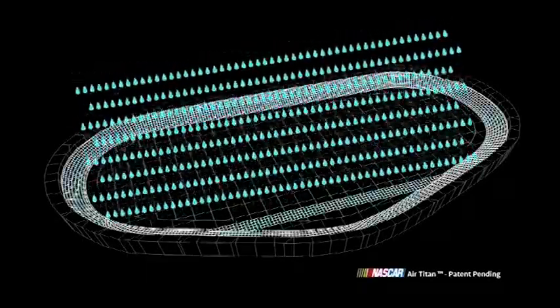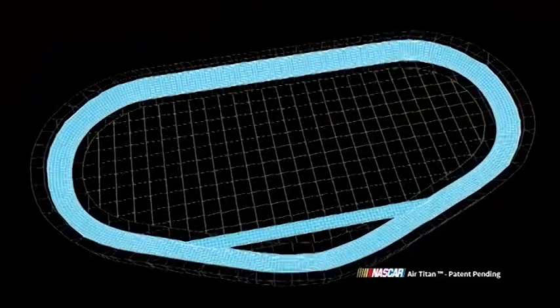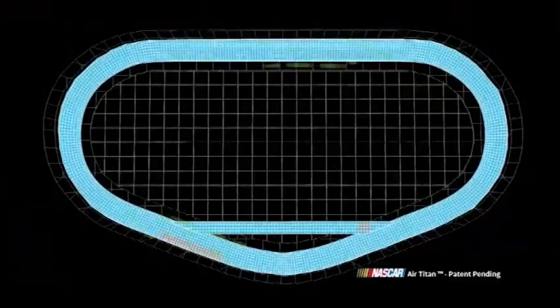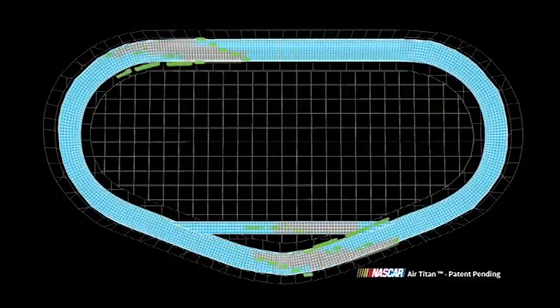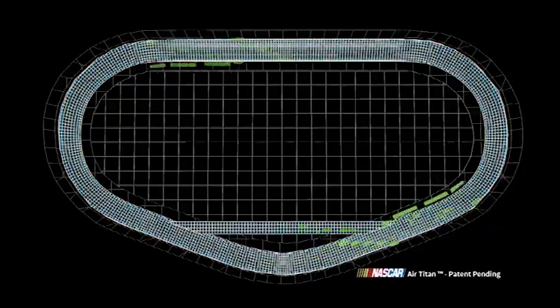Nothing shifts a NASCAR race into neutral like rain and long track drying delays. Now, a revolutionary new technology developed by NASCAR will dramatically condense the time it takes to restart the race after a rain shower. This is the NASCAR Air Titan.